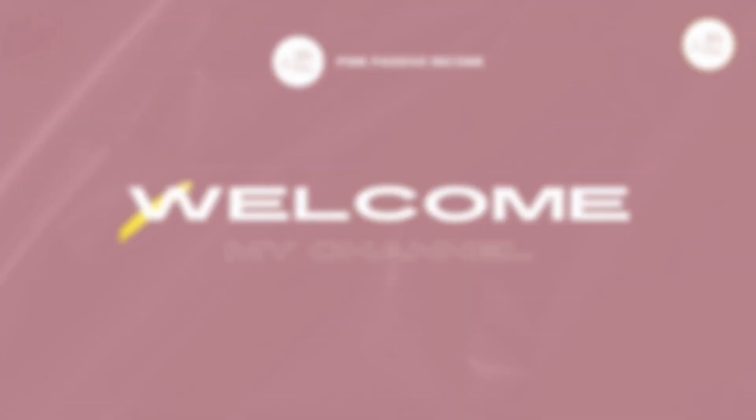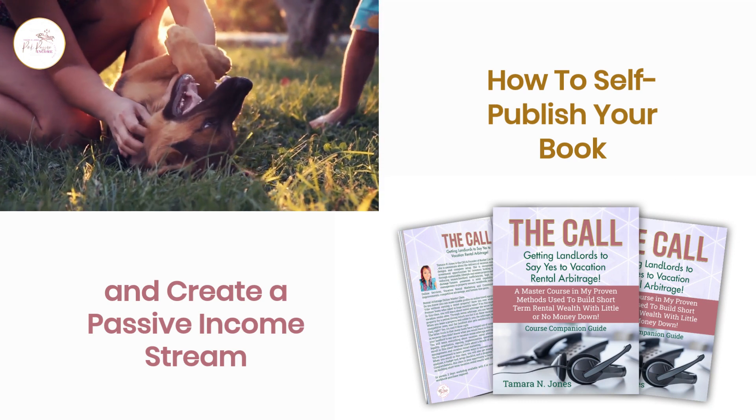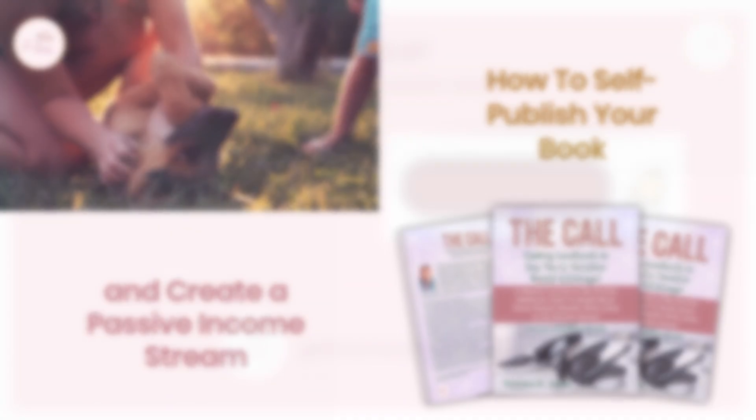Welcome back to our channel, friends. Today we are exploring how to self-publish your book and create a passive income stream today.